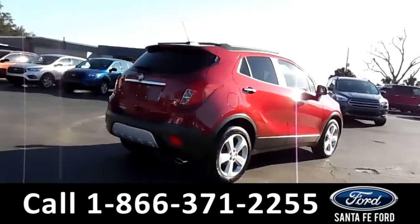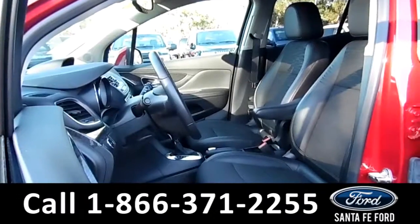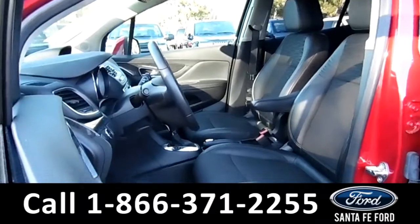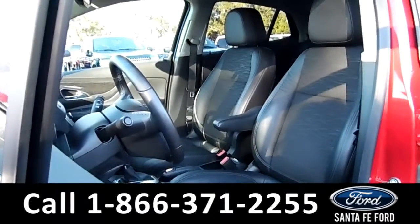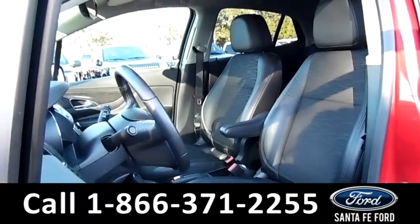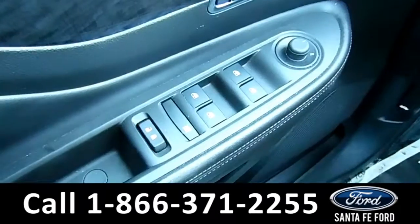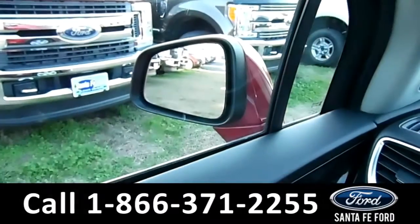Now let's take a closer look inside. Here's a view of the front row. The interior is a black cloth. The driver's side seat, as well as the windows, locks, and mirrors on this vehicle are all powered.